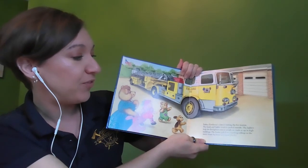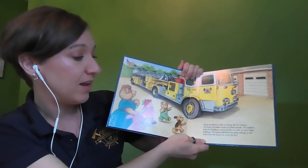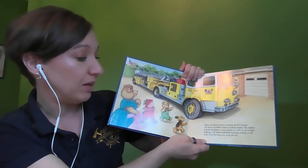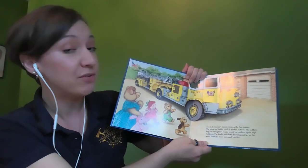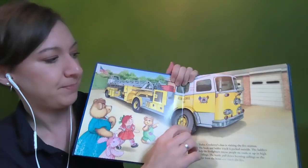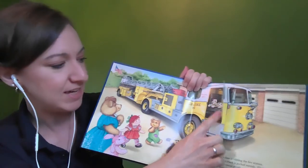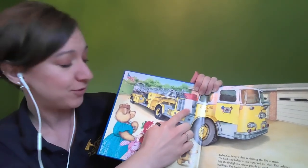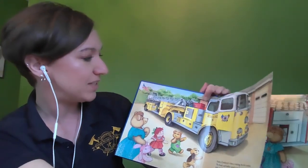Today Corduroy's class was visiting the fire station. The hook and ladder truck is parked outside. The ladders help the firefighters rescue people on roofs or up in high buildings. The hook pulls down burning ceilings so the water from the hoses can reach the fire. Let's see what's in all of the compartments of the fire truck. We see a Dalmatian, a fire dog, sitting in the front seat, and in these compartments are ladders for firefighters to climb.